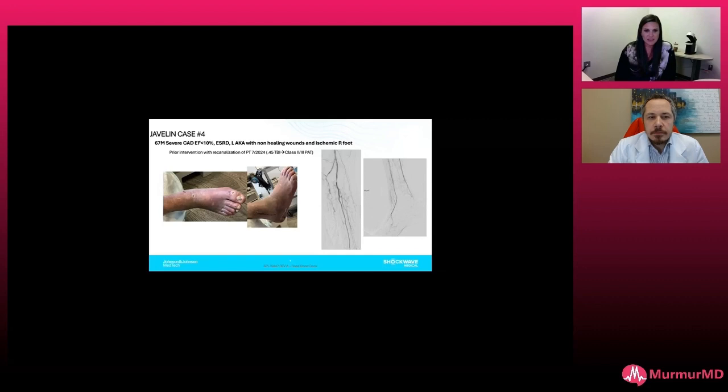This is the perfect case to illustrate how not everybody is a surgical candidate, but at the same time, this guy's relatively young. He does use a prosthetic on his AKA to pivot, and he uses this right foot as a platform to pivot, transfer, and still maintain some functional independence. So limb salvage is exquisitely important to him.